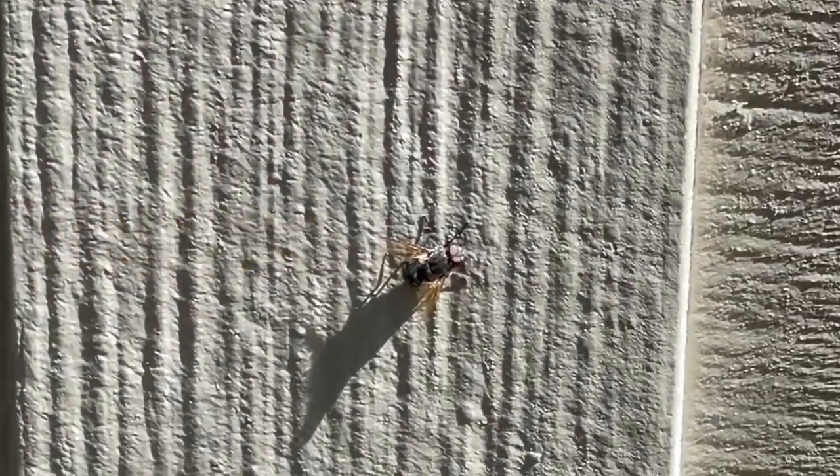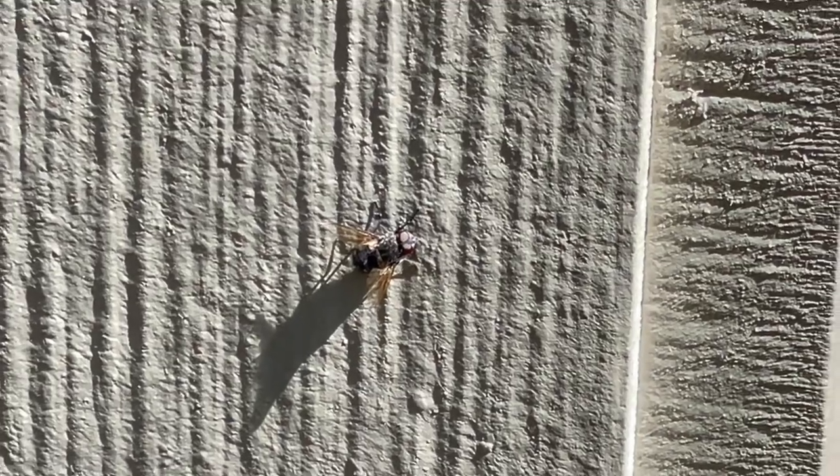That's a house fly — a house fly not living in a house, that's weird isn't it? Oh, it fell away.